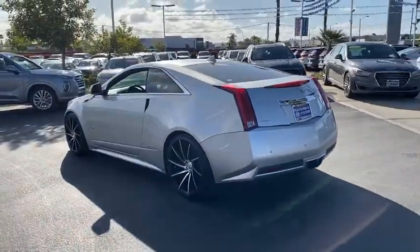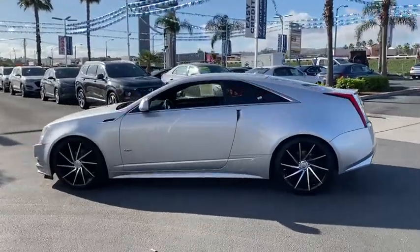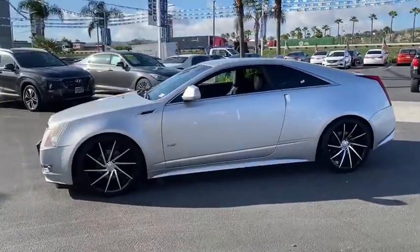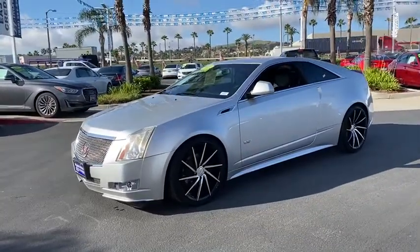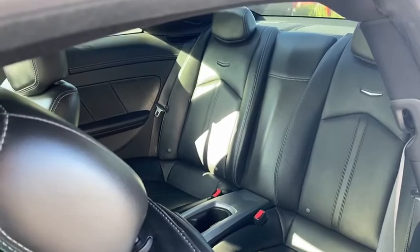This vehicle has less than 70,000 miles. Here are some of this vehicle's great options: power passenger seat, anti-lock braking system, traction control, Bluetooth wireless data, hands-free phone, power steering, and HomeLink garage door opener.